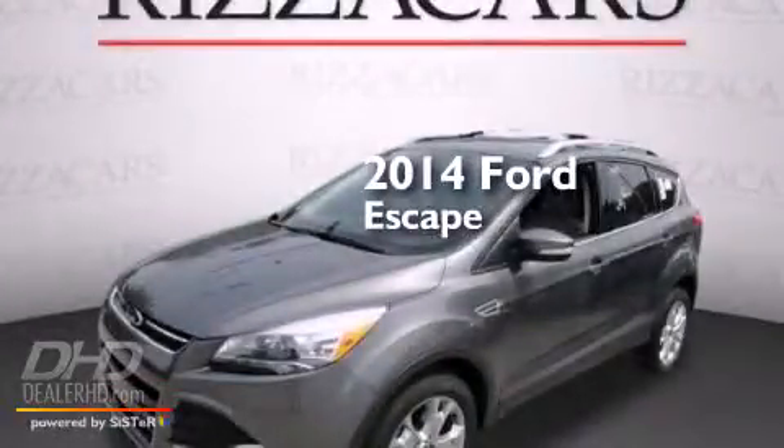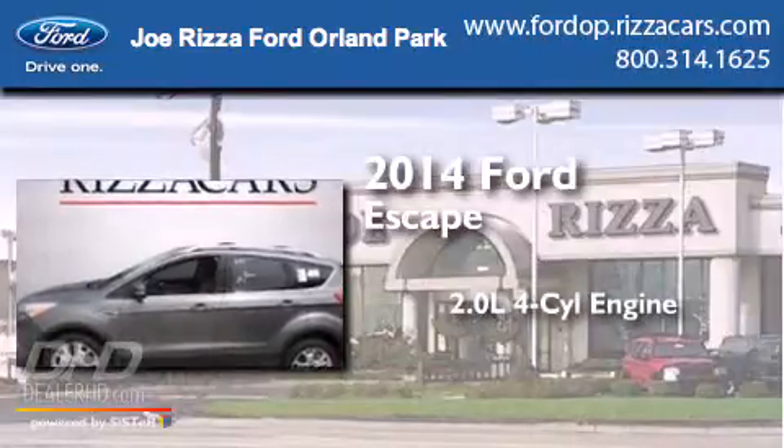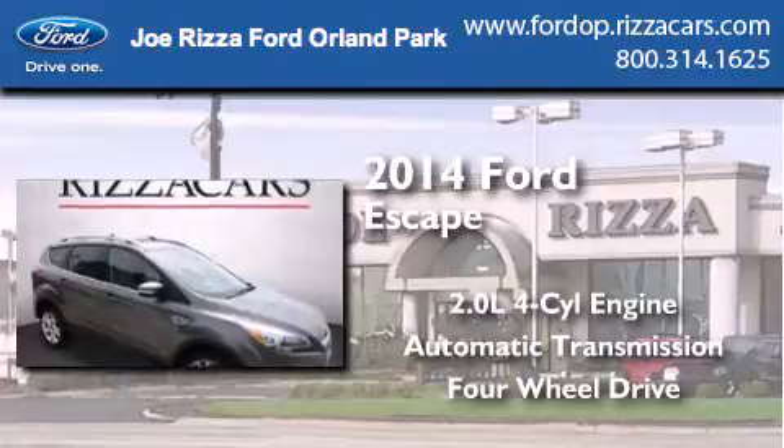This is a brand new 2014 Ford Escape. It has a 2.0-liter four-cylinder engine, an automatic transmission, and the added safety and control of four-wheel drive.